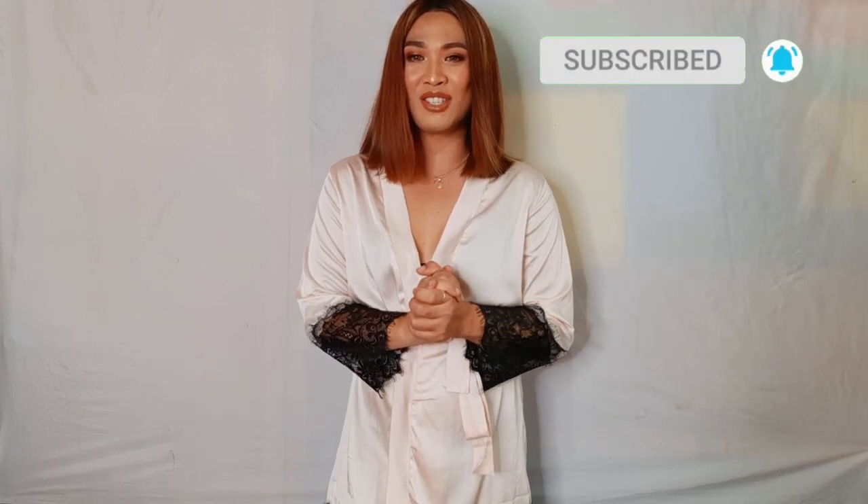Before that, if you want to join the fam, please hit the subscribe button including the notification bell so that you will not miss anything guys. If you don't know what's gonna happen next, just keep on watching.